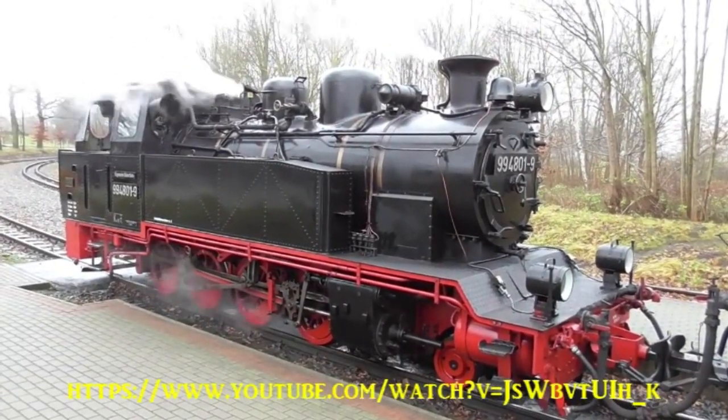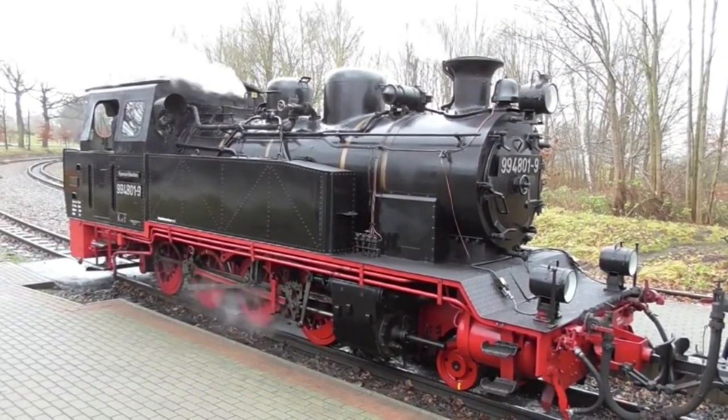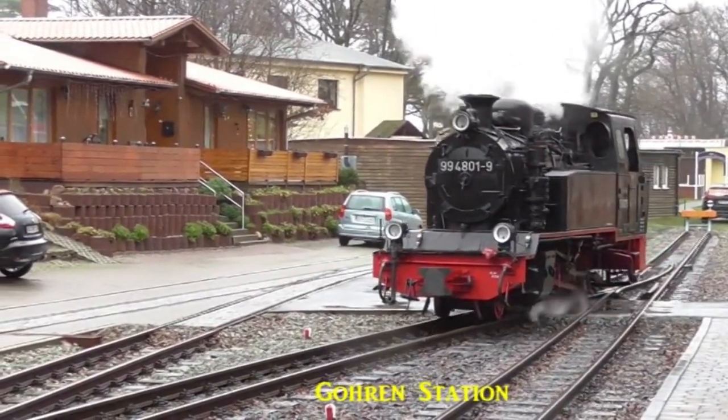There is a third class of engine, a 2-8-0 of the K45 class. It has a remarkable overhang at the rear and looks as though it needs a rear truck. On our visit this engine was in a small shed at Goren station.